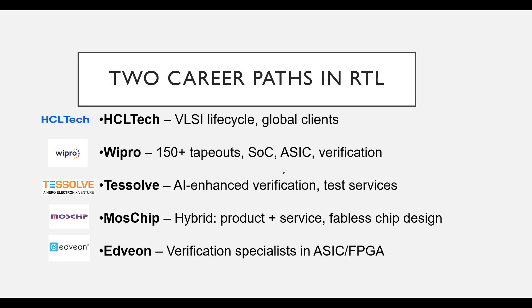On the other hand, we have service-based companies. These companies provide RTL and design verification services to multiple clients. Some prominent names in India include SCL Tech, Wipro, Tsolve, Moschip, and Advion. SCL Tech handles the full VLSI lifecycle for global clients. Wipro has an impressive track record with over 150 tape-outs in SoC, ASIC, and verification. Tsolve specializes in AI-enhanced verification and test services. Moschip is a hybrid, offering both product and service, and is known for fabless chip design. Advion specializes in ASIC and FPGA verification.